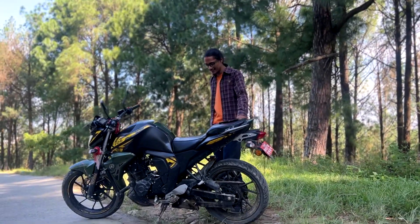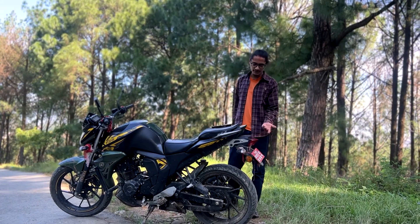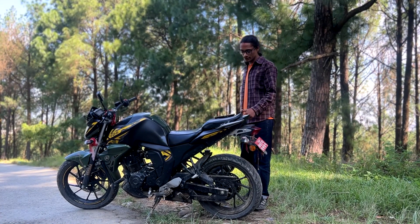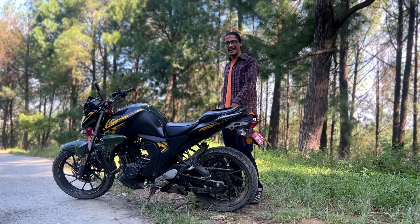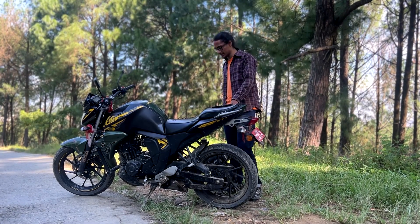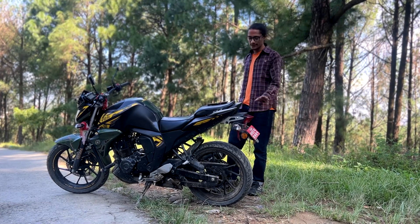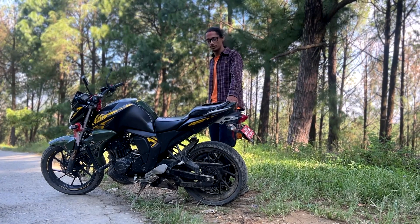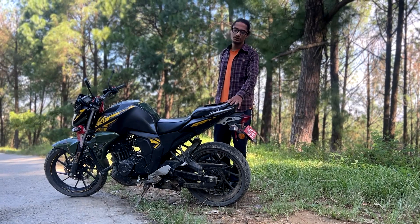This bike has a keyless ignition system, and there is also a lockbox. Overall my experience with this motorcycle is really nice — this bike is a great option for commuting and for students.